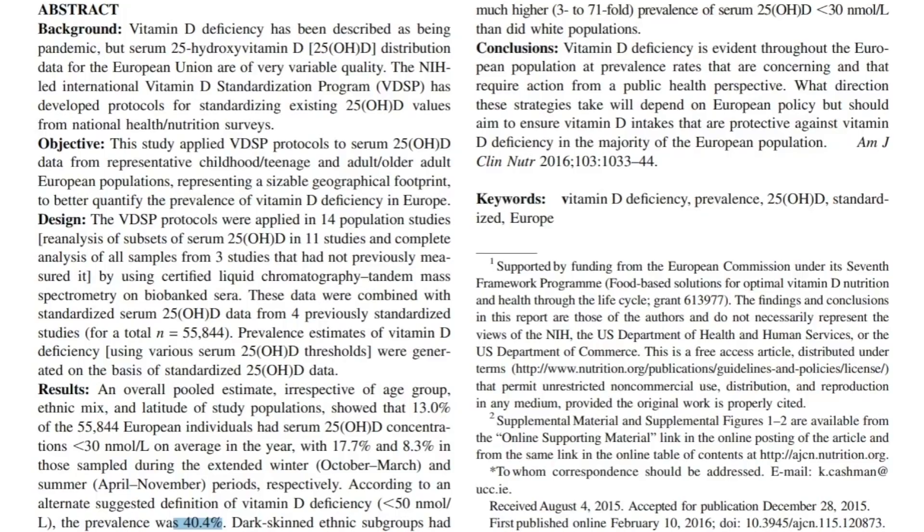Dark-skinned ethnic subgroups had anywhere from 3 to 71-fold higher prevalence of serum 25-hydroxyvitamin D less than 30 nanomoles per liter compared to white populations. This is a very interesting explanation that could be applied to the mortality data in COVID-19 we just looked at — we have this baseline pandemic of vitamin D deficiency that was already present in 2016, and it was particularly exacerbated in dark-skinned ethnic subgroups.